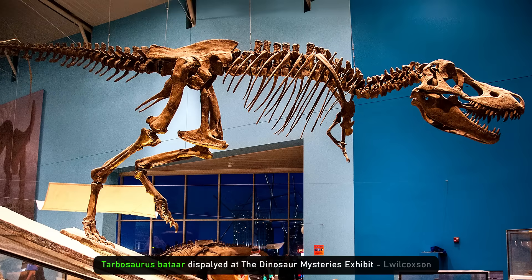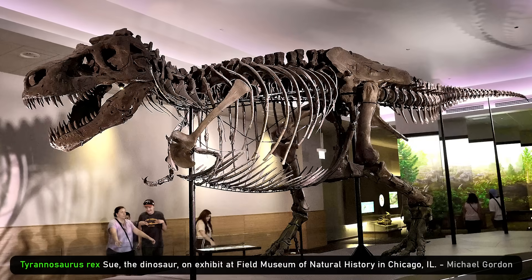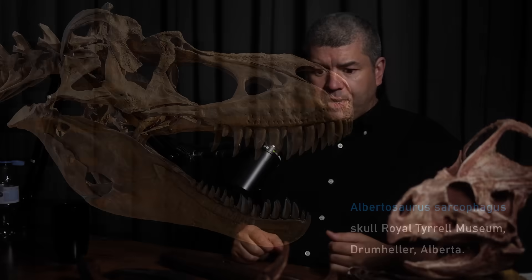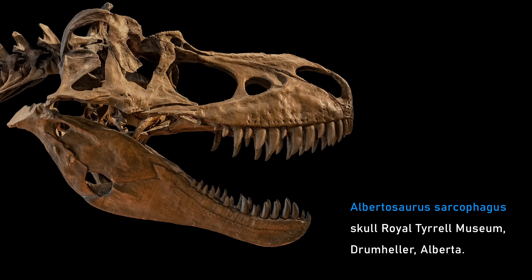Then you have Daspletosaurus, a thing I named called Zhuchengtyrannus in China, then Tarbosaurus and Tyrannosaurus — really only three or four of these ultra-giants, all around ten meters-plus in size, with the really broad skull and excessive bite force. Even Albertosaurus, at seven or eight meters and about a ton, is more robust than other contemporary carnivores. There's a clear progression of getting bigger, getting a bigger head, with fewer but bigger teeth, building up the bite force, though with interesting evolutionary side-branches along the way.